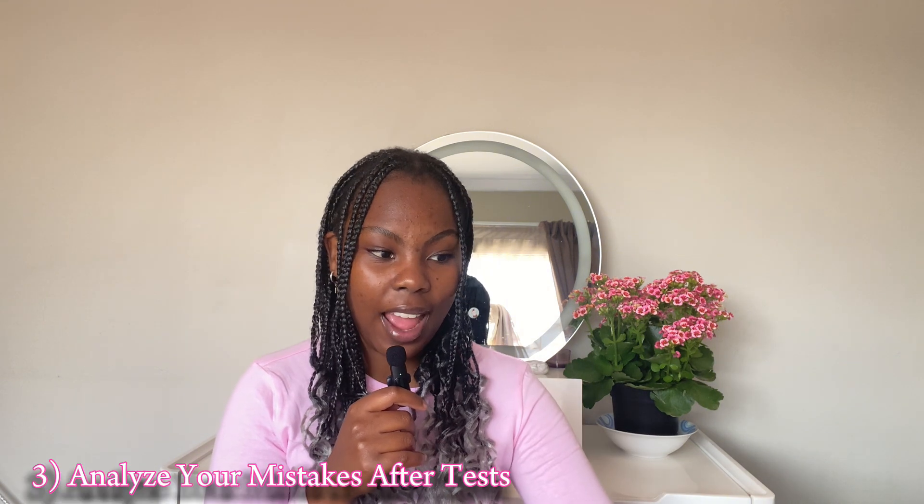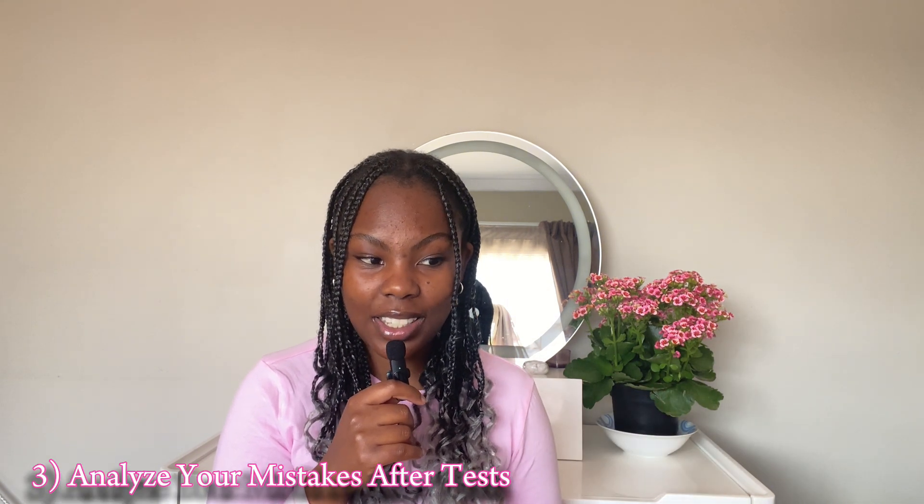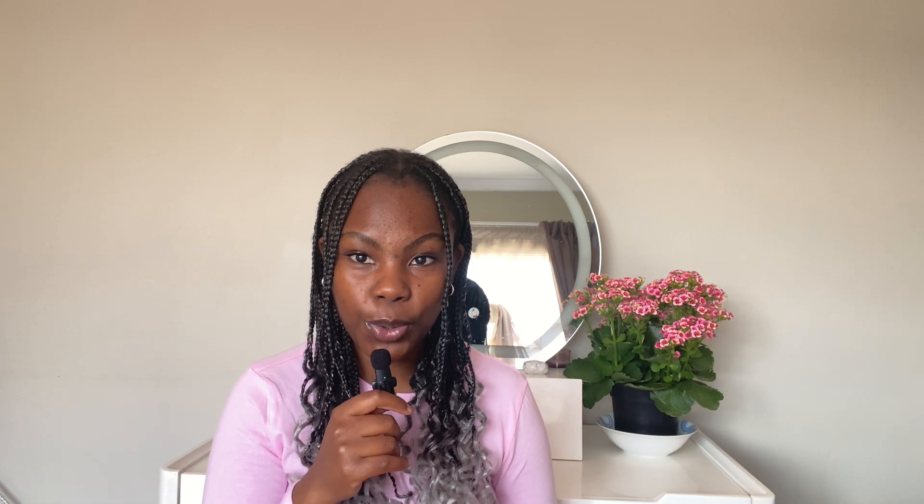The third thing is: after a test, sit down and analyze where you went wrong so you can improve. This is very, very important. When you fail a test it can be very devastating, but it's important to take that failure and use it to your benefit. Failing does not mean you're stupid — it simply means you don't understand certain concepts, and this is your opportunity to improve where you lack.